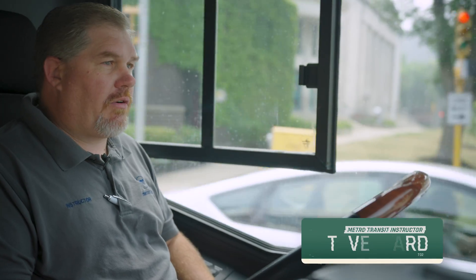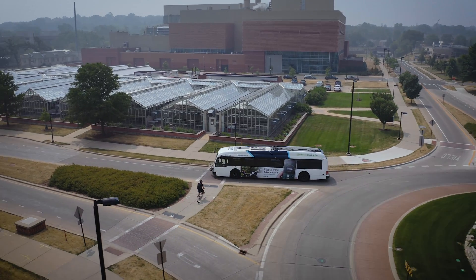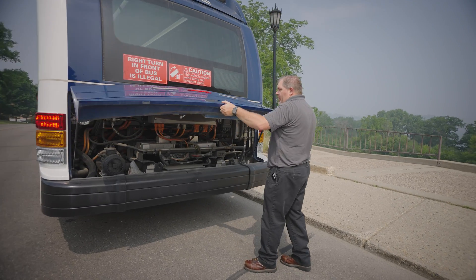These buses do have a lot of acceleration, but it'll actually kind of set you back in the seat a little bit. We have a fuel gauge that shows us how much battery power we have — this is what you're going to see on the electric bus.